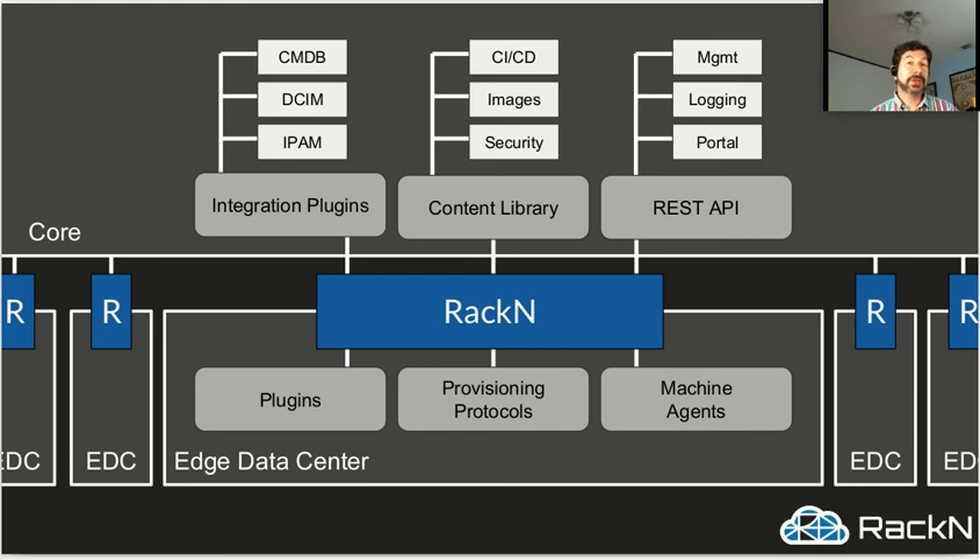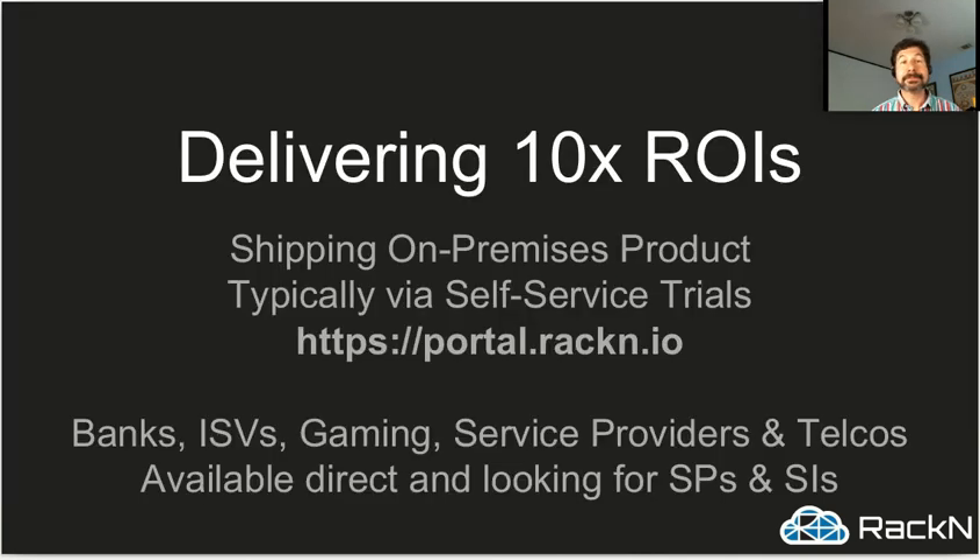It's critical to say we don't solve every problem — we're not trying to build the uber framework that controls every aspect of your data center. In every data center, there are unique, useful technologies already doing hard work, and we don't want to change those if they're working. We want to work with the infrastructure and patterns you have. And we've done this: we're showing for our customers 10 times and larger ROIs based on server provisioning time, speed of learning, and overall performance of their physical underlays. This is a shipping product, and we encourage people to do self-service trials at portal.rackend.io.